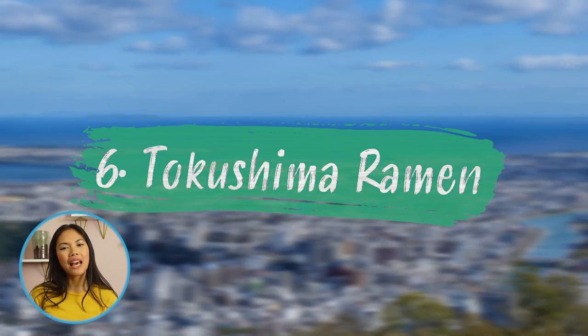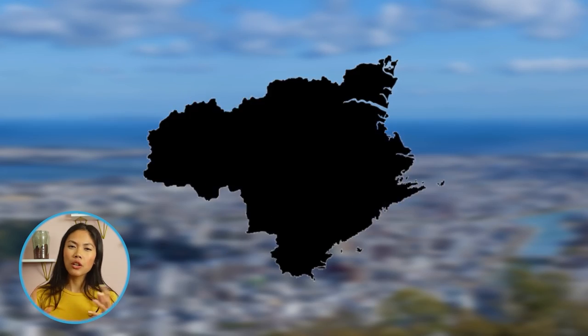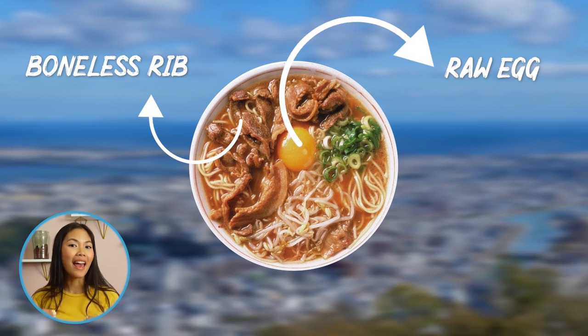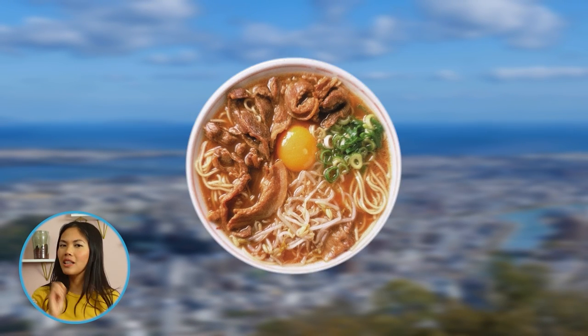The Tokushima region has three different kinds of soup. Its most popular ramen has salty, sweet ingredients made by cooking boneless ribs, and features a raw egg topping. The noodles that are used are short and soft, and only slightly curled.